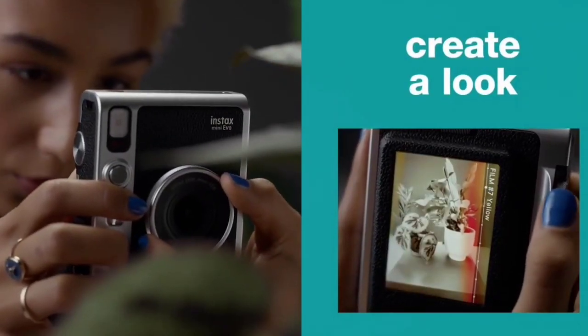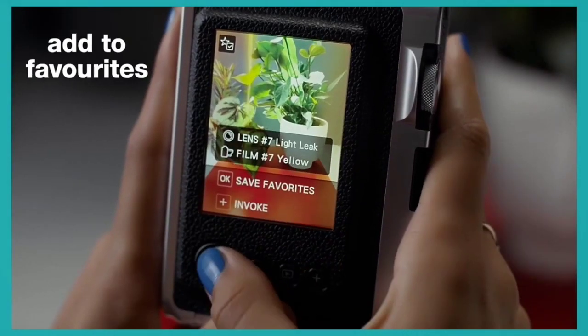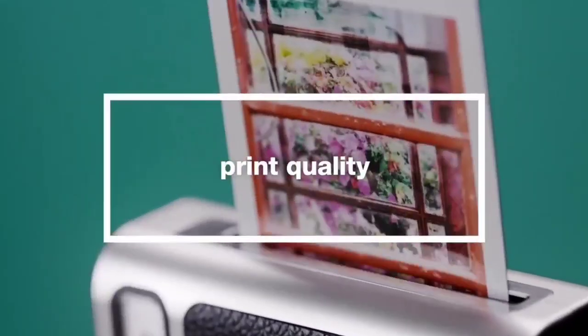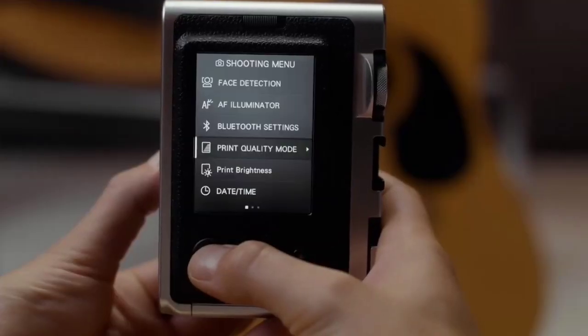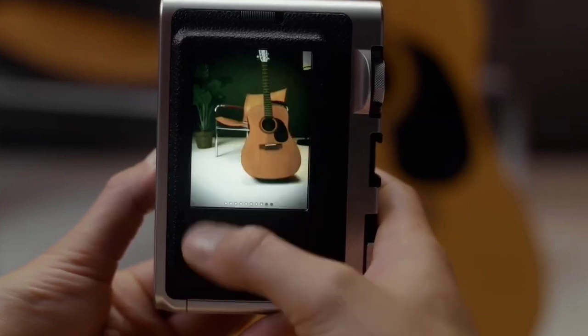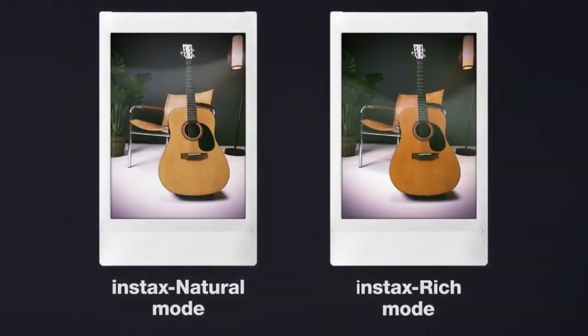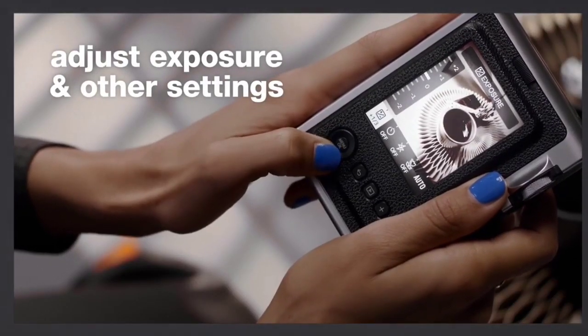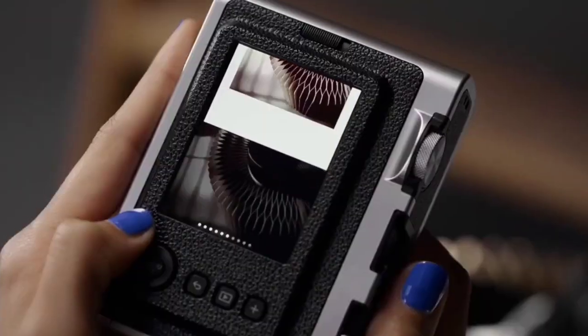On top of that, the Mini Evo boasts a beautiful vintage design. My favorite part is the physical lever on the back, designed to mimic the film advance lever on old film cameras. You use it to print photos when you're ready, and the image on the rear LCD even slowly ejects from the screen as it emerges from the side of the camera.